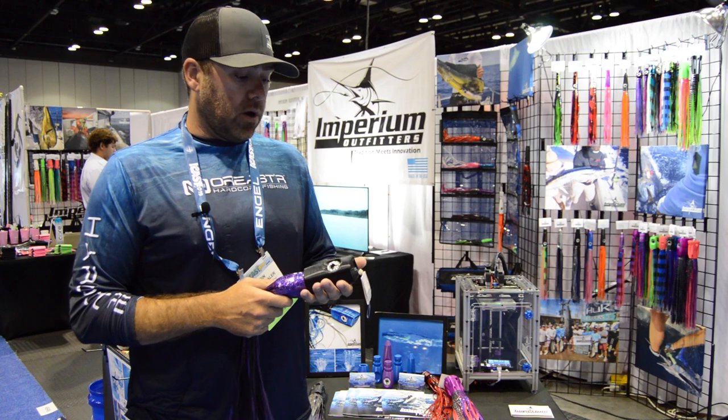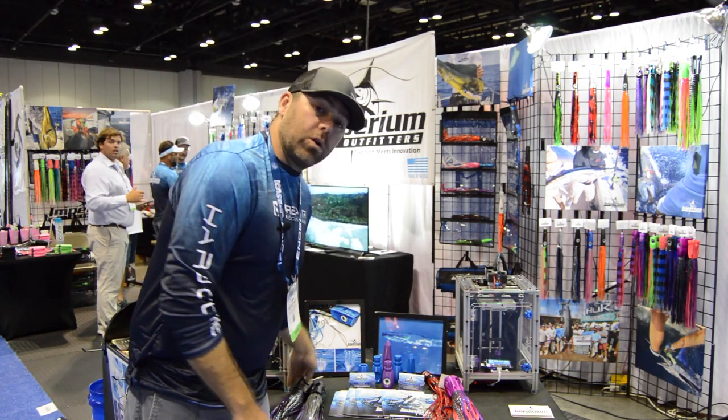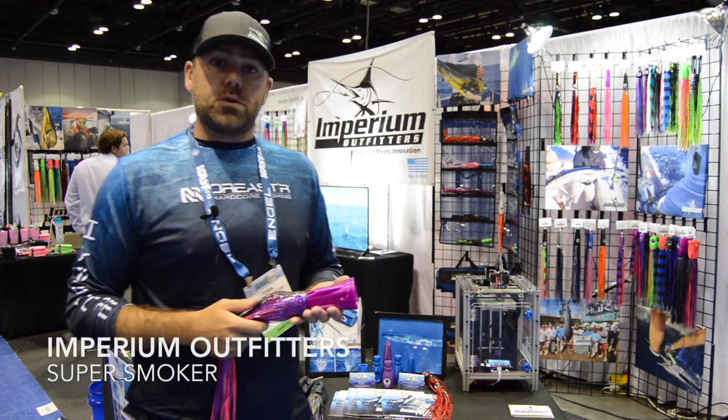It's extremely effective for all species of pelagics. The other lure that we have that really showcases the technology we're using and the progression we're making in the lure market is called the Super Smoker.